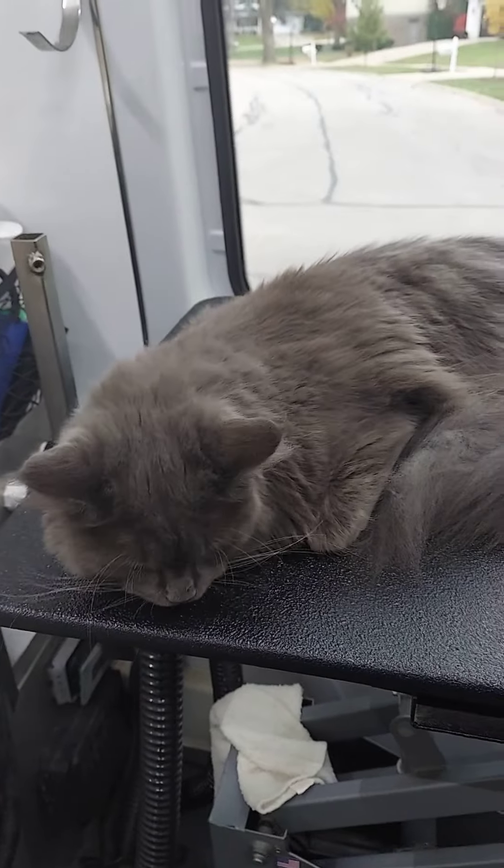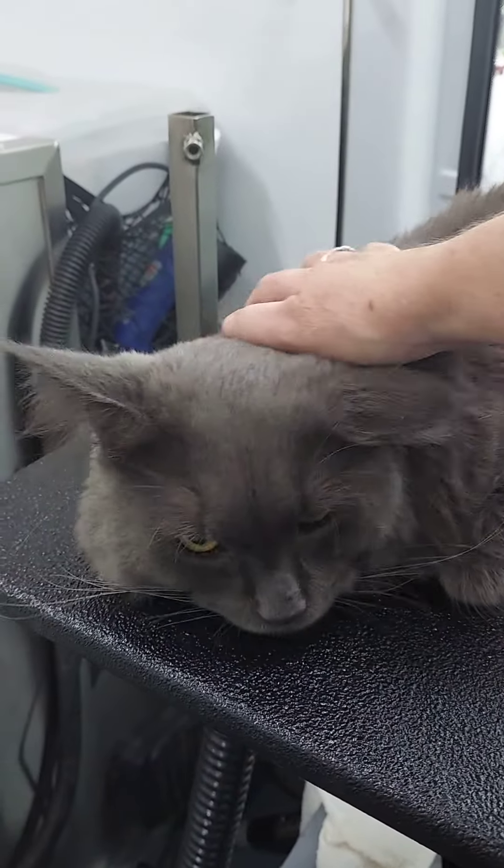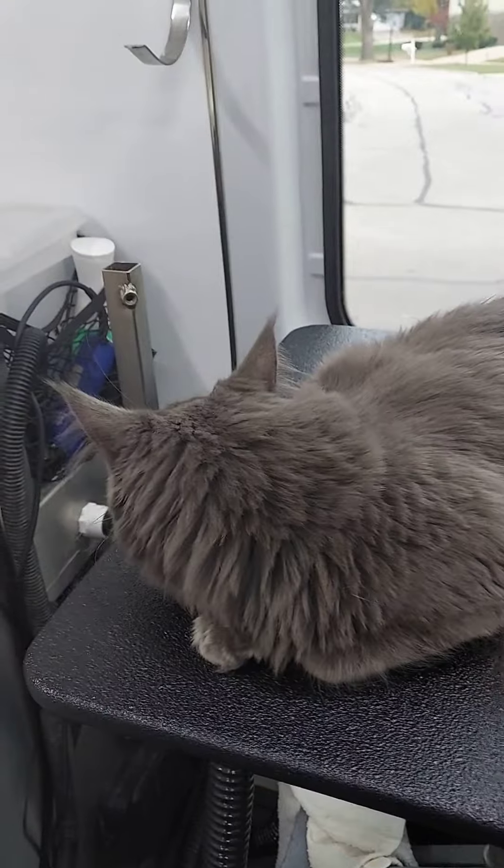I wanted to show you guys what a real Maine Coon looks like. This is a full-blooded Maine Coon. Some people think they have Maine Coons — maybe they have part Maine Coons — but they don't have full-blooded Maine Coons, because that's how big they are, first of all.